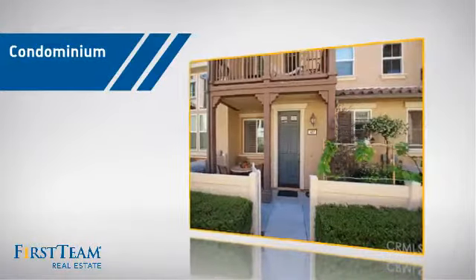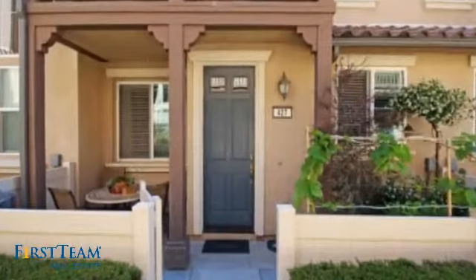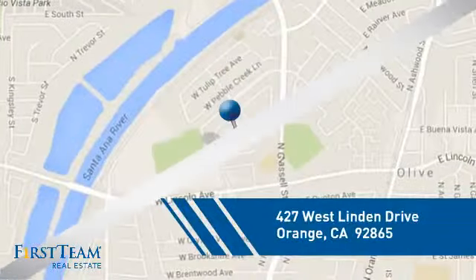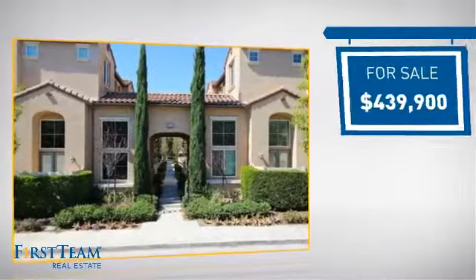This condominium is a great choice for those who want the privacy and easy maintenance of condo living. And it's located in the orange area, currently listed at just under $450,000.